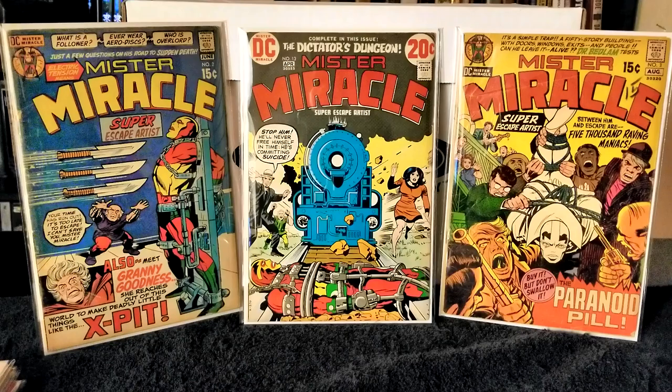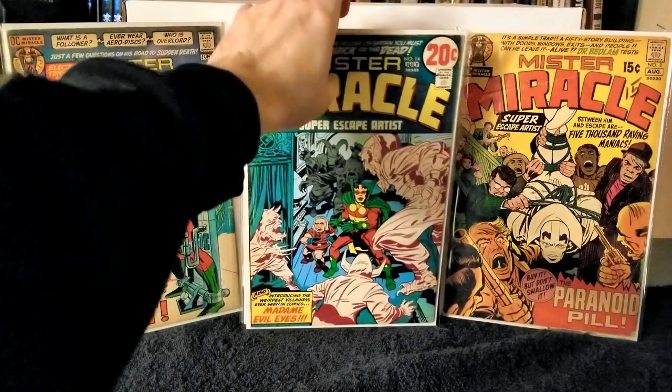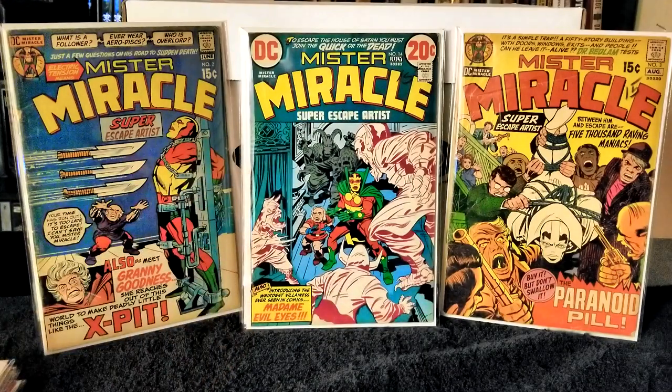Next up we have Mr. Miracle issue number 14, published in 1973, with Jack Kirby on writer and pencils and Mike Royer on inks and letters. In this issue Mr. Miracle and Oberon run across a satanic cult led by a female mystic, Madam Evil Eyes. These issues are all in really good shape — just the most minimal spine wear. But for books from the 70s, these are in excellent shape.